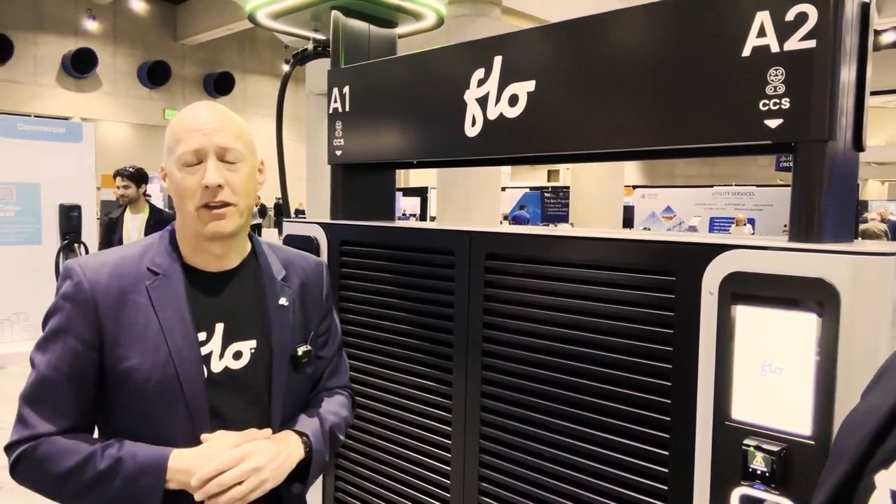If you want to learn more about the Flow Ultra, visit us at www.flow.com. Thanks for joining us today.